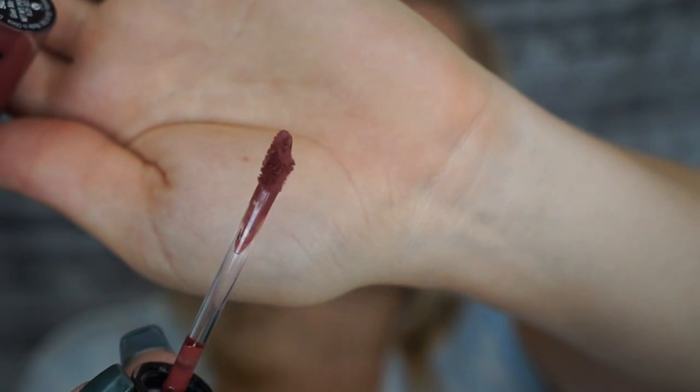Last but not least is the Wet n Wild Liquid Catsuit in Give Me Mocha — it's $4.99 at Walmart. It's a rich brown color, almost orangey-brown, really pretty for fall. I have every single shade; Rebel Rose is my favorite, and the red one too. The doe-foot applicator makes application really easy and keeps you inside the lines. These break down a little quicker than the L'Oreal ones, but they last a long time and when they do wear off they don't get crackly and crumbly.